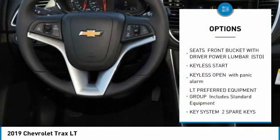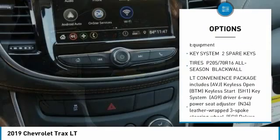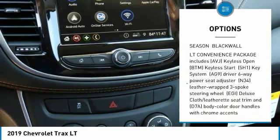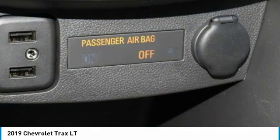Remote engine start, steering wheel audio controls, anti-lock braking system, Bluetooth, adjustable steering wheel, power steering, floor mats, keyless start, aluminum wheels, AM FM stereo radio.